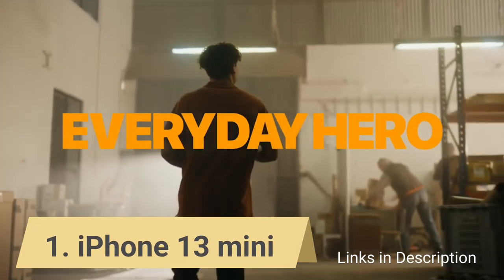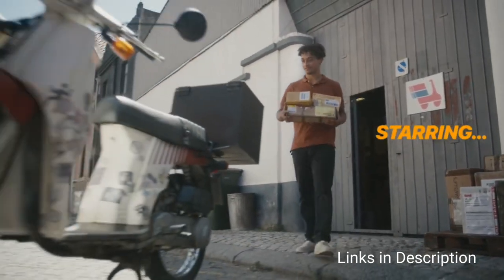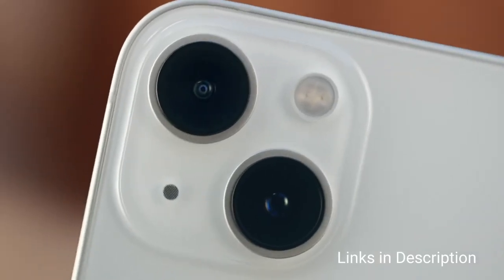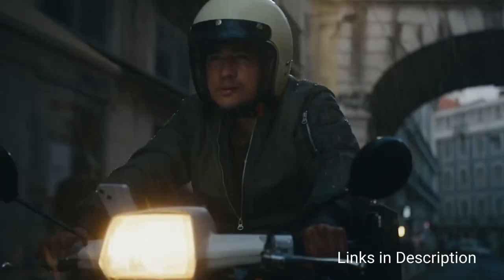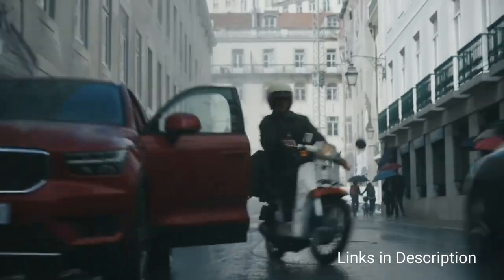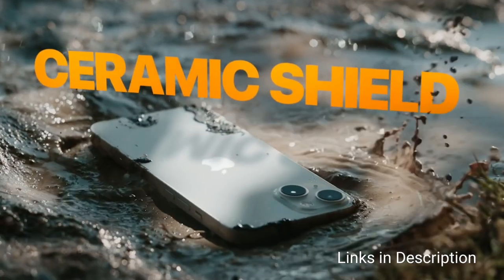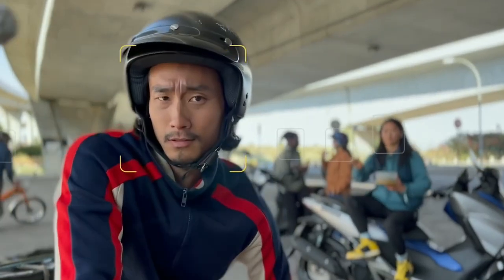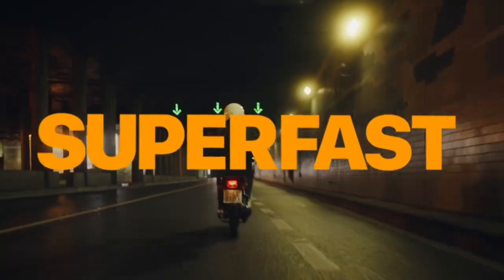iPhone 13 mini — overall the best small and compact smartphone. It strikes the best size-to-performance balance with its 5.3-inch Super Retina XDR OLED display at 60Hz. The 13 mini runs on the same cutting-edge A15 Bionic chipset found in the rest of the series and benefits from more base storage and a bigger battery compared to its predecessor. The dual rear 12 MP cameras enjoy improved stabilization, better sensors, and new shooting abilities like Cinematic mode, while the selfie camera is among the best in the business. The screen might feel a little cramped to type on, so try one in an Apple Store before buying. The 2020 iPhone 12 mini is also a superb small phone that now costs even less.